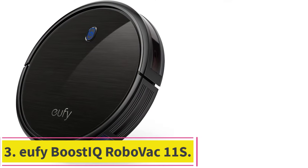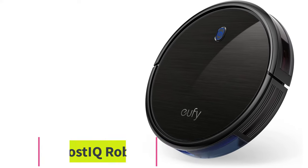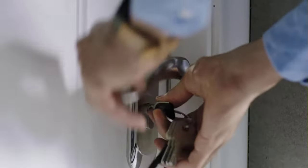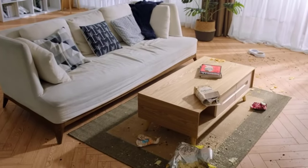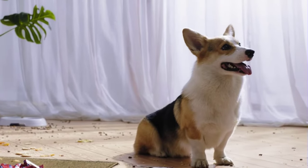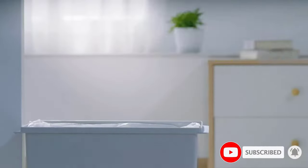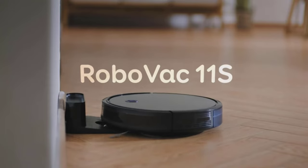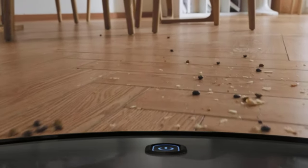At number 3: the Eufy Boost IQ RoboVac 11S. The Eufy 11S is a prime choice for pet owners because it operates quietly. You can run the robot at the end of the day when your kids and pets are asleep. Its noise level measures at about 55 dB, which is a whopping 10 dB less than the competition. Eufy is highly reputed for top quality and highly effective vacuum cleaners, and the Eufy Boost IQ RoboVac 11S is no exception.